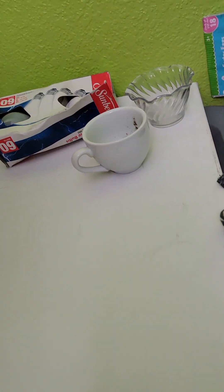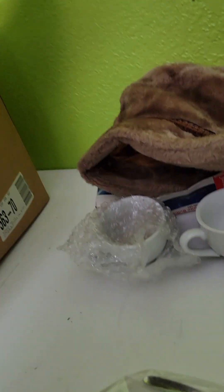One thing about this storage unit is they've wrapped everything in towels, blankets, and clothing instead of actual wrapping paper. A lot of stuff I've pulled out I've almost broken. Oh — that's a vintage hat! I've never seen a little winter hat like that. It might have some value depending on what it is.